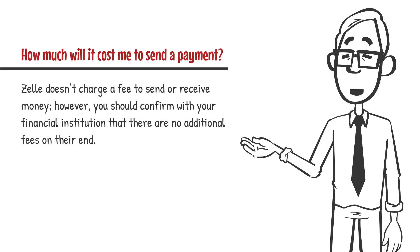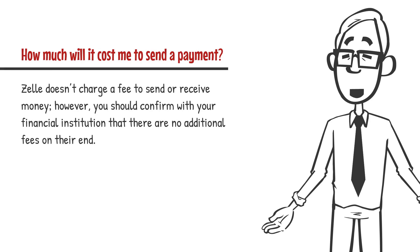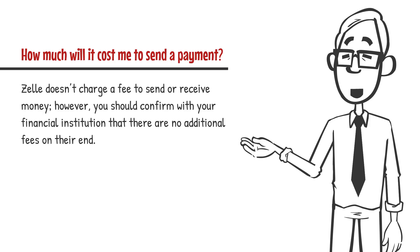How much will it cost me to send a payment? Zelle doesn't charge a fee to send or receive money. However, you should confirm with your financial institution that there are no additional fees on their end.